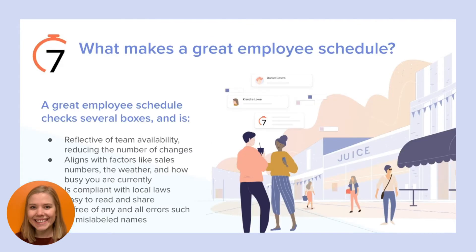So we're talking about creating great employee schedules — what do we need to consider? A great schedule is going to be reflective of your team's availability. You have to consider who is available to work and at what times during the week. Having up-to-date availability for your staff will reduce the number of changes needed after you publish it. A great schedule also aligns with factors like sales trends, the weather, and how busy you currently are. It's very important to have the right mix of shifts — enough staff to ensure customer satisfaction, but not so many that you're overspending on labor.